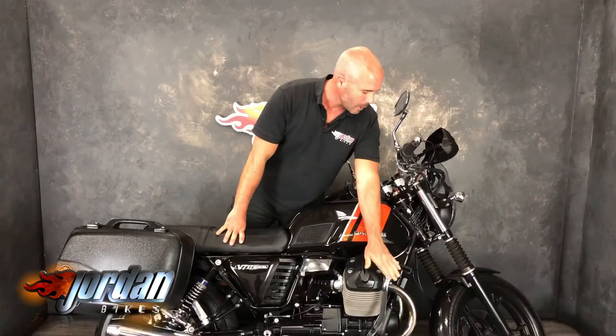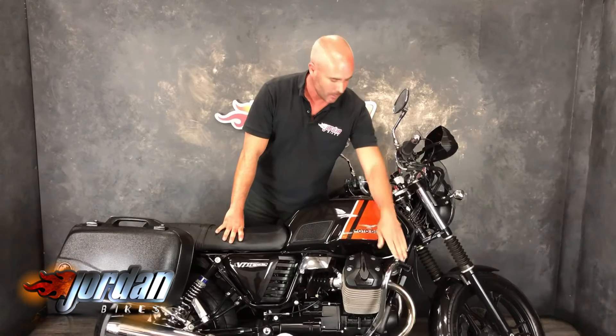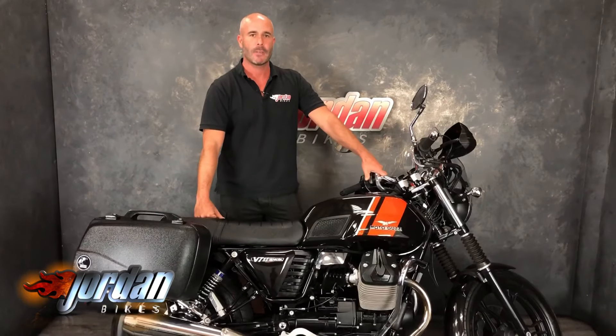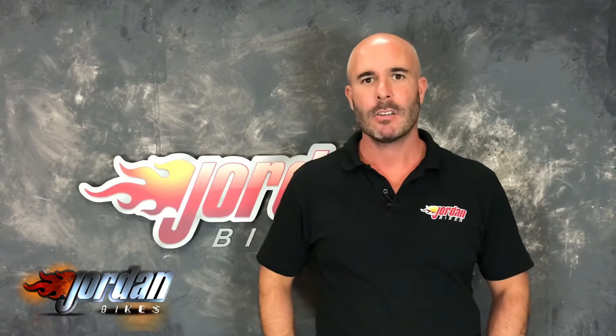It's got engine bars as well — just noticed those, don't forget to mention those on the advert, Mr Cameraman. There we go. Love the clean bike. You know where we are — if you fancy it, give us a buzz. Thank you.